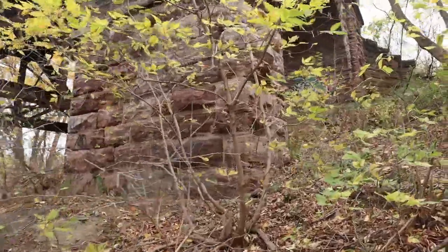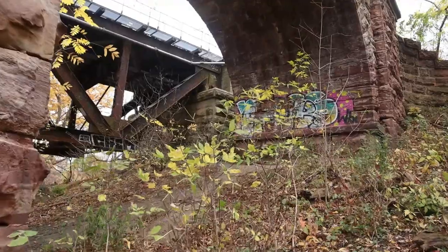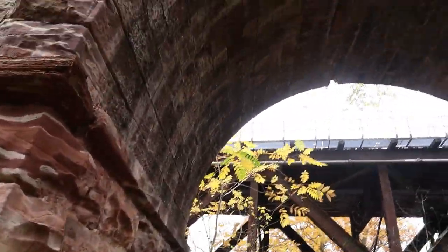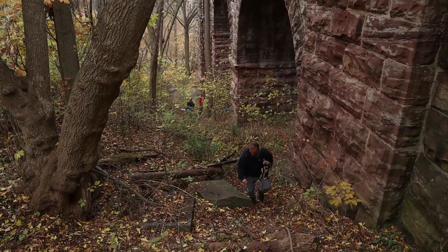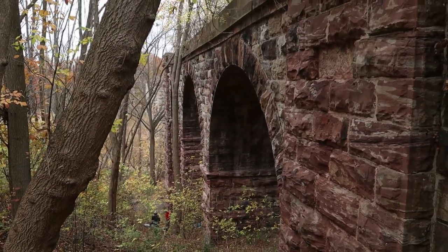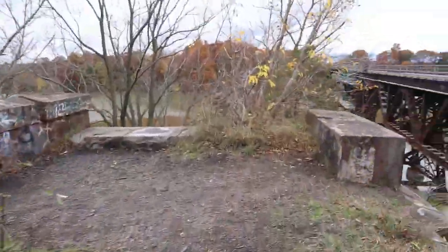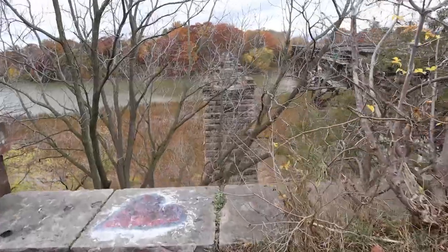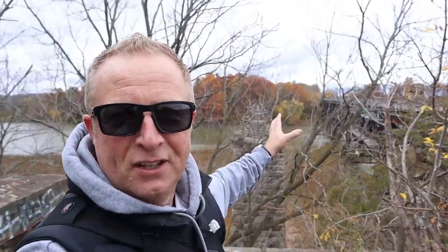Alright, we're going to try and make our way to the end of there. Actually what I'm going to do is walk to the end of that and look down. I'm going to try and get over there. That is a nice shot. That is a nice view.